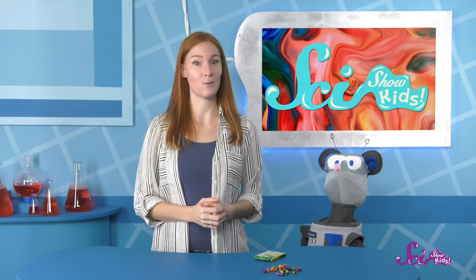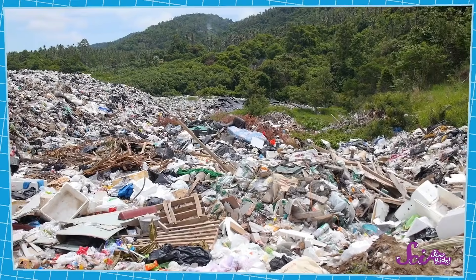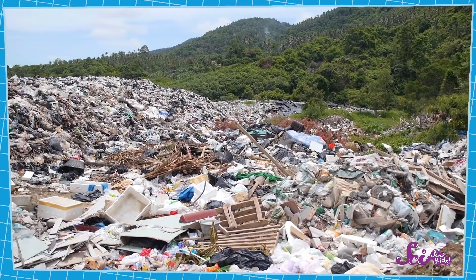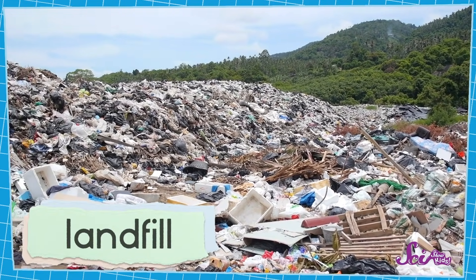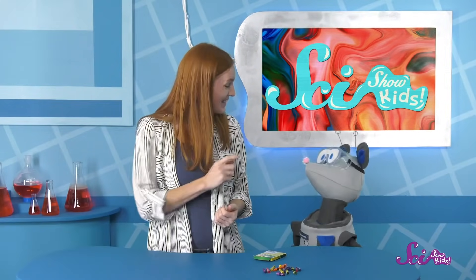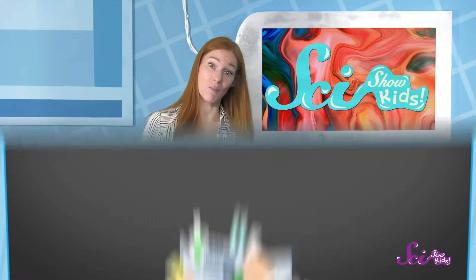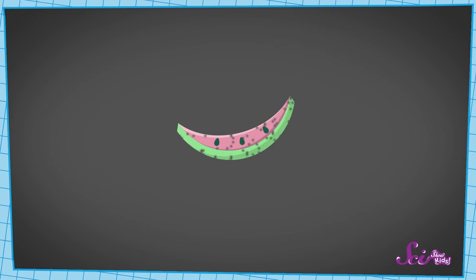Recycling is a good way to help the Earth because of what happens to trash after it leaves our homes. A lot of the stuff we throw into the garbage ends up in what's called a landfill. We use landfills to keep a community's garbage in one area. A landfill is another word for a dump. After a while, some of the trash that's in the landfill breaks down, which means it crumbles into smaller pieces and gets eaten by critters like worms that live in the dirt.